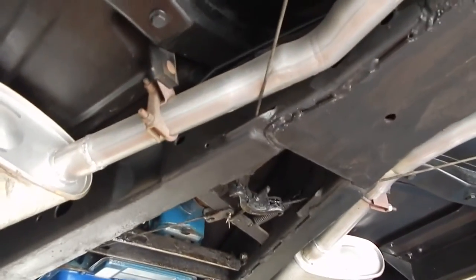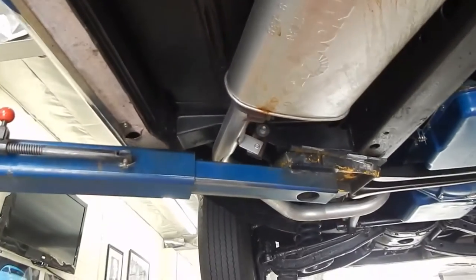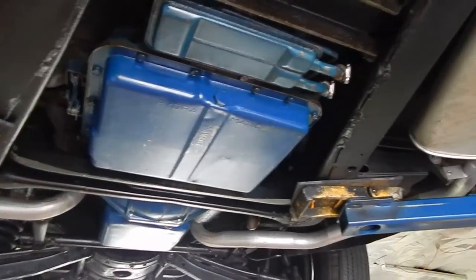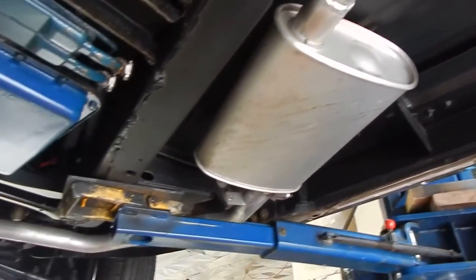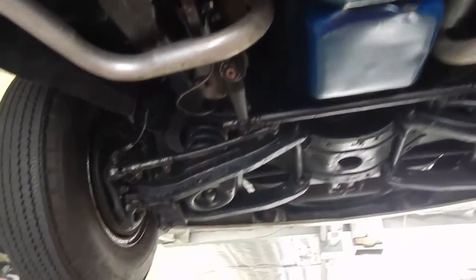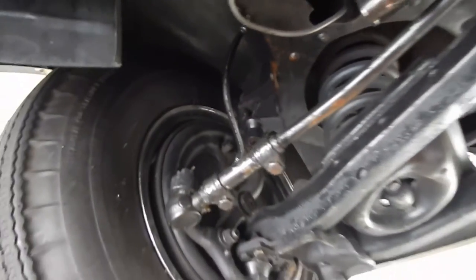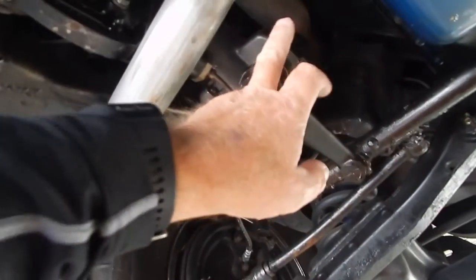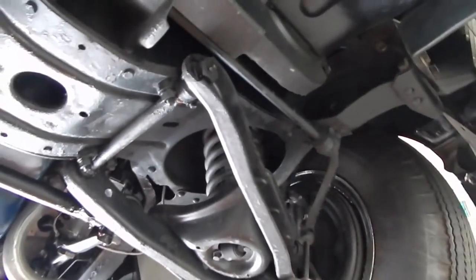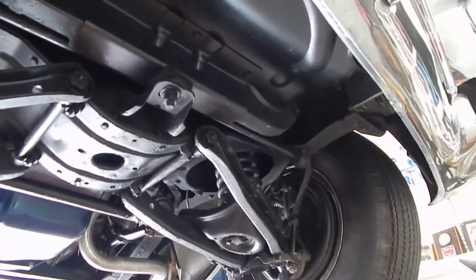The exhaust has Dynamax mufflers on it — all tucked up nice, done the way the factory would have done it. The engine and transmission have been gone through; everything in his cars works. There are new brake lines and new brake hoses on it. He also just put a brand new remanufactured steering box in it.